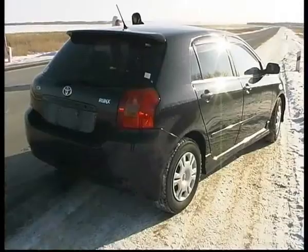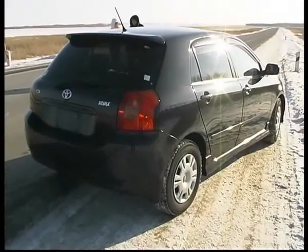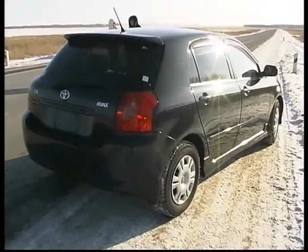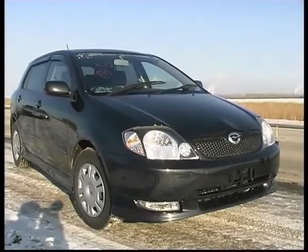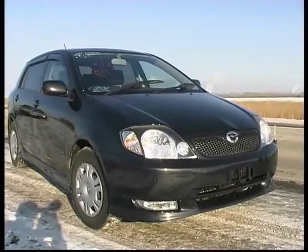Кто-то может сказать, что чем-то эта машина похожа на Toyota Corolla. В общем, это и есть Toyota Corolla, только в кузове хэтчбэк. Соответственно, в этом автомобиле от Toyota всё тойотовское.